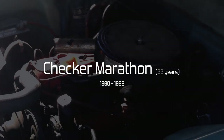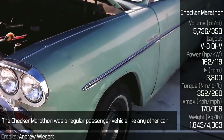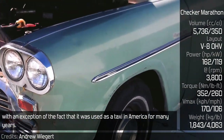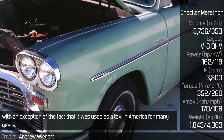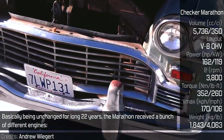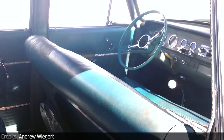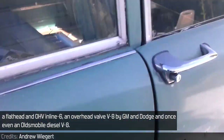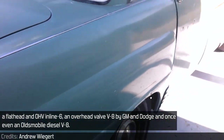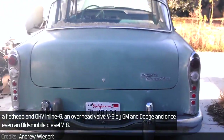Checker Marathon. The Checker Marathon was a regular passenger vehicle like any other car, with the exception of the fact that it was used as a taxi in America for many years. Basically unchanged for a long 22 years, the Marathon received a bunch of different engines: a flathead and an OHV inline-6, an overhead valve V8 by GM and Dodge, and once even an Oldsmobile diesel V8.